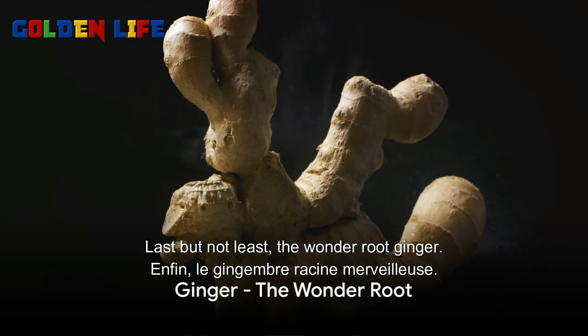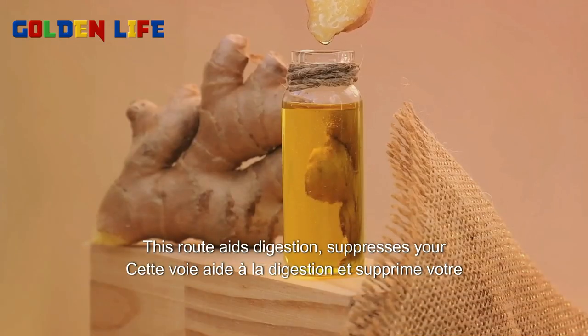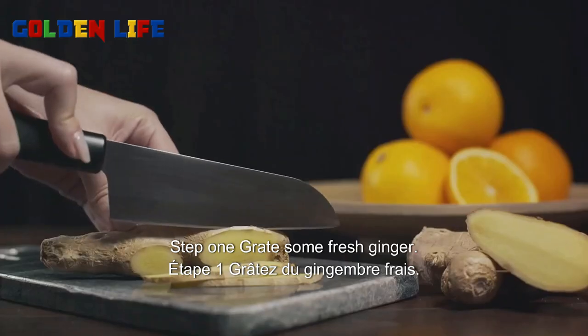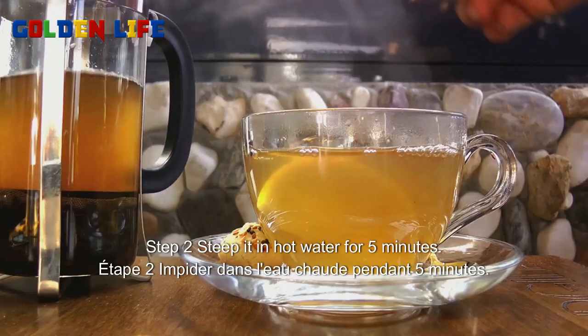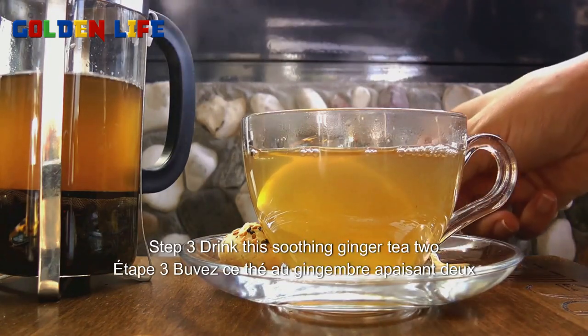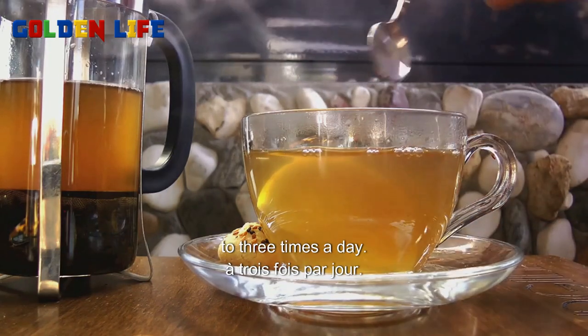Last but not least, the wonder root: ginger. This root aids digestion, suppresses your appetite, and increases your metabolism. Step one, grate some fresh ginger. Step two, steep it in hot water for five minutes. Step three, drink this soothing ginger tea two to three times a day.